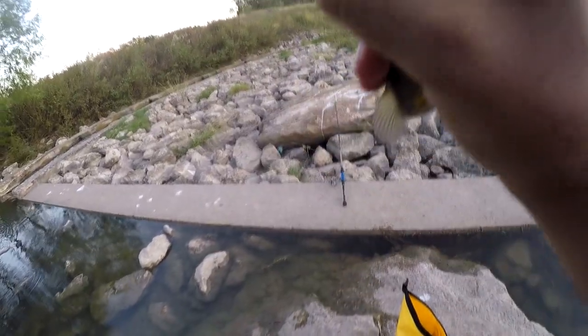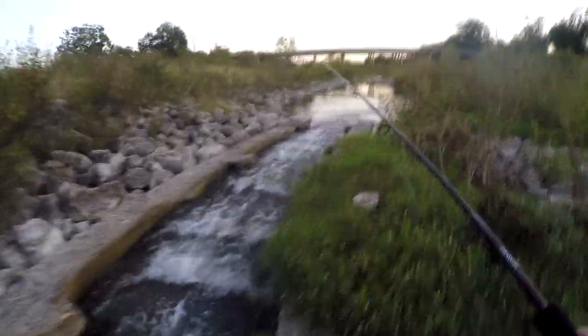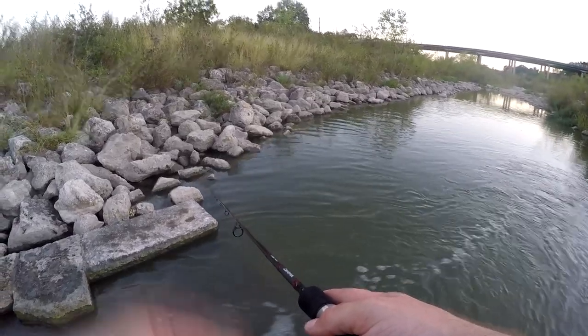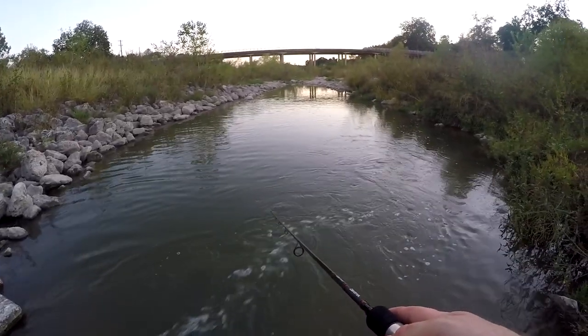Got one — I was kind of hoping my other bait would be hanging out of his mouth but it's not. There we go, little bass. Got one — another little one.